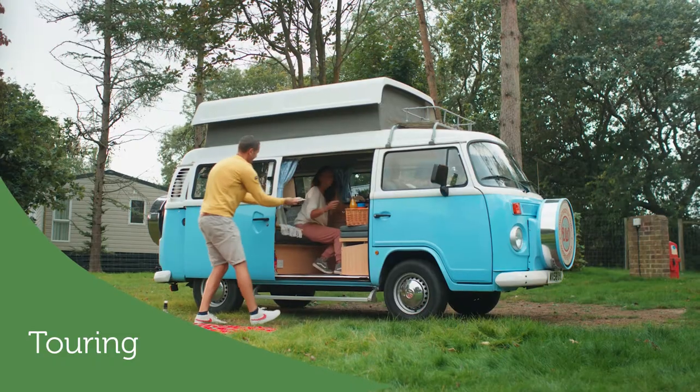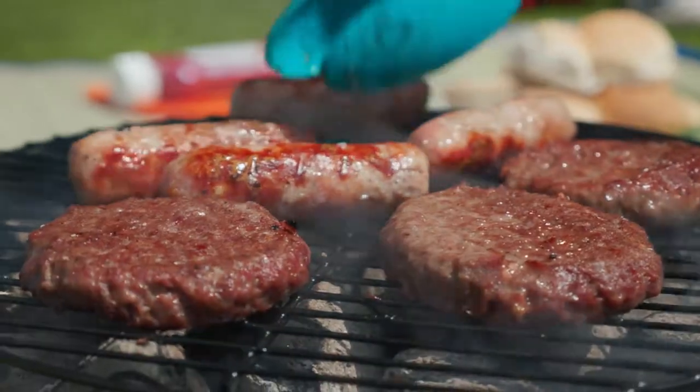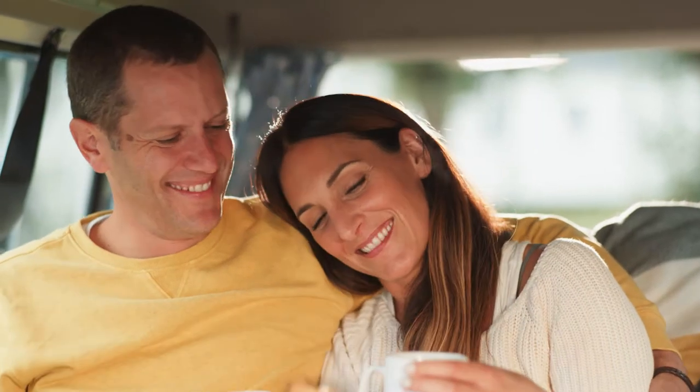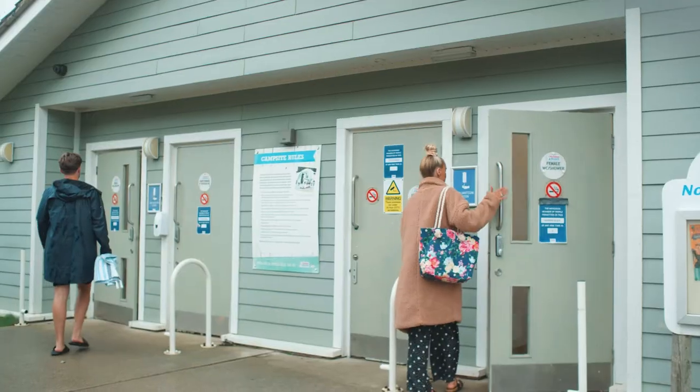Pull up in your motor home and our touring pitches offer everything you need for a relaxing stay, including options with electric hook up and drainage and access to laundry and shower facilities too.